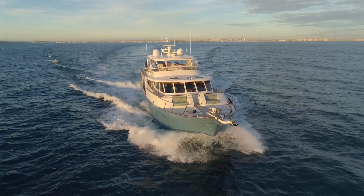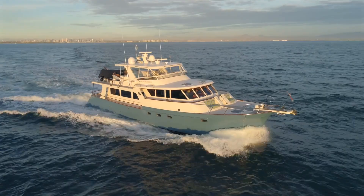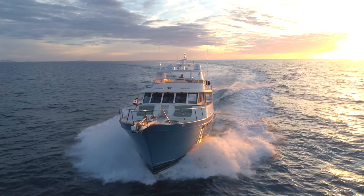Her Nyad fin stabilizers make cruising a comfortable experience whether at the 17-knot cruise speed or at her 24-knot top end. Inside you will see how her usage of space gives you all the comforts of a large yacht plus the unseen storage space needed for extended cruising.